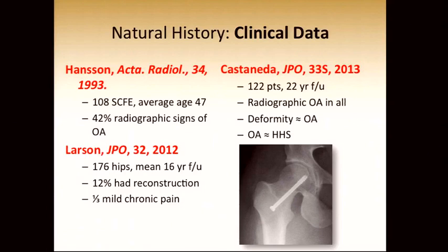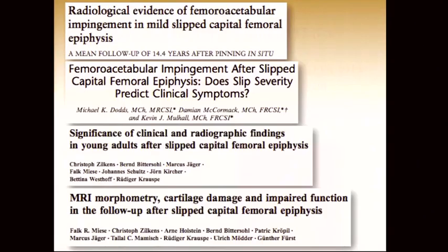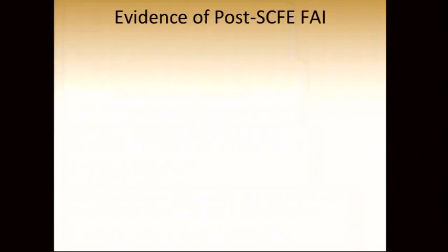Larson at the Mayo Clinic looked at a fairly large series of hips at midterm follow-up. Twelve percent had already had reconstructive surgery, and one-third were complaining of chronic mild pain. There is also good radiologic evidence from recent publications substantiating femoro-acetabular impingement as a mechanism for damage.